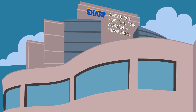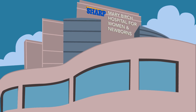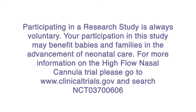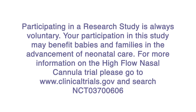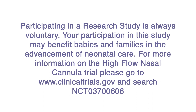We know having a preterm baby is overwhelming. However, over the years we've become experts in caring for premature babies, and studies like this are vital to such progress. Participating in a research study is always voluntary. Your participation in this study may benefit babies and families in the advancement of neonatal care. For more information on the high flow nasal cannula trial, please go to www.clinicaltrials.gov and search NCT 037-00606.